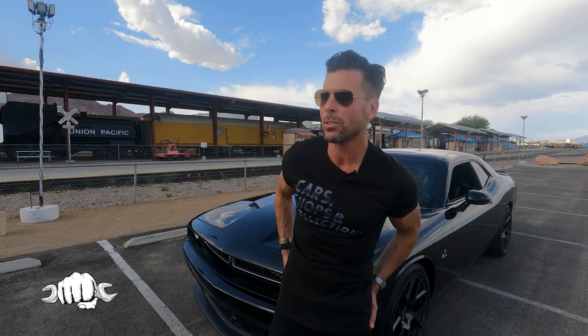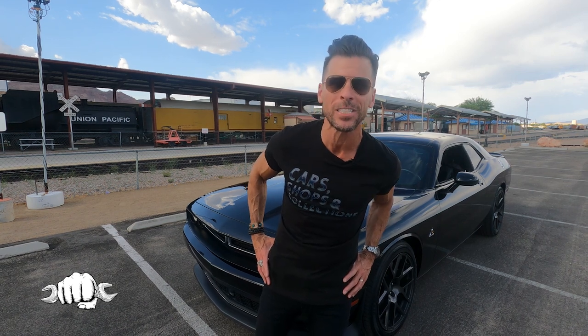Welcome to CSC Cars Shops and Collections. Today is our first ever follow-up episode. We're back in Boulder City and we're gonna go see Mike. He owns Collector's Dream Cars out here. The last time we saw Mike was episode 37 and he had a split window Corvette that needed a lot of work. Well, that split window is done and he's got it ready for us to see.